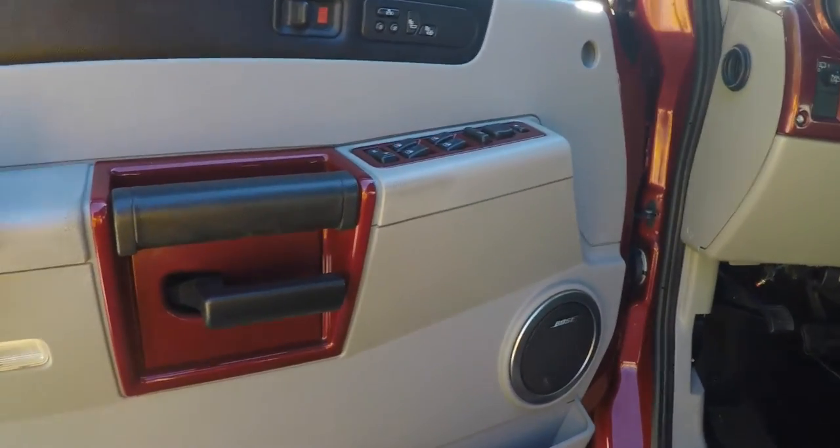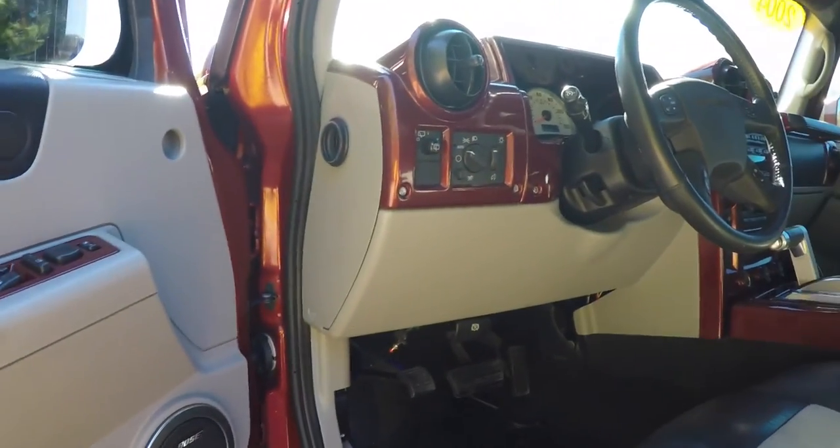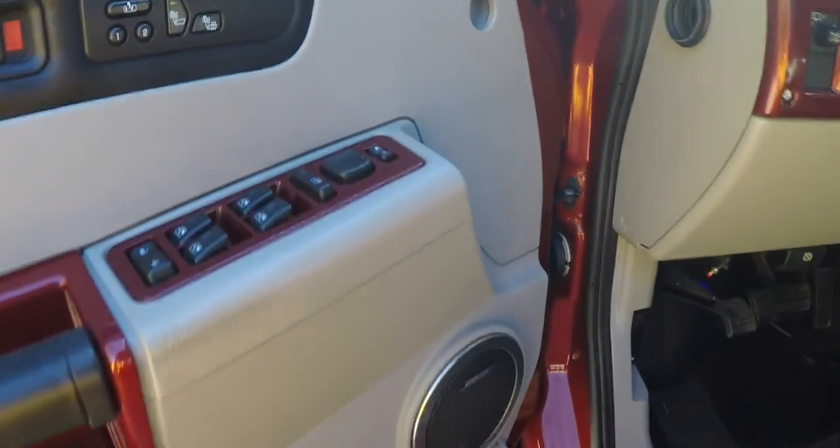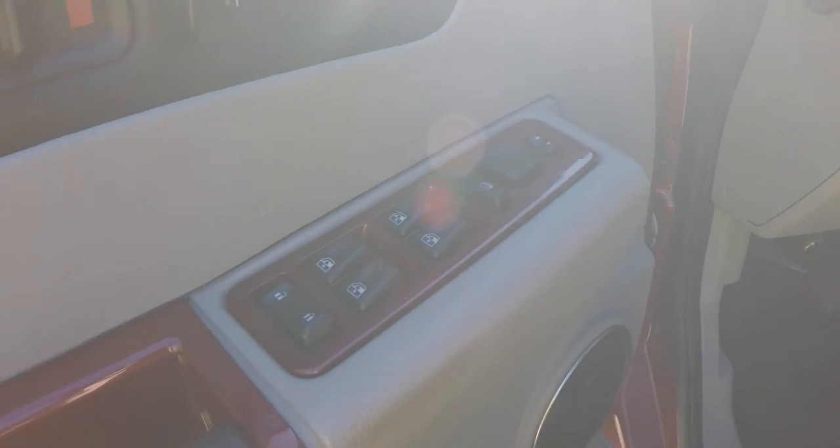Let's take a look at the interior. Inside, as you can see, there are body color inserts on the door trim and on the dash trim as well. This vehicle does have heated power mirrors, power windows and power door locks.